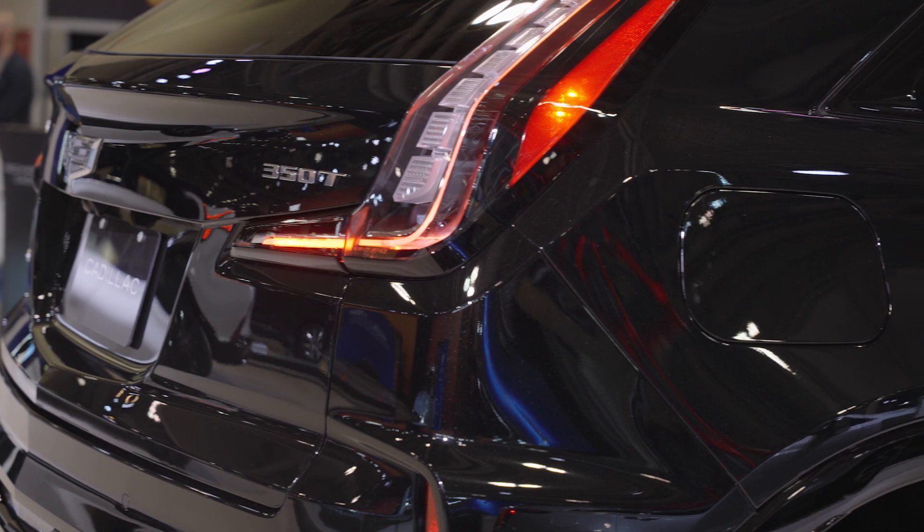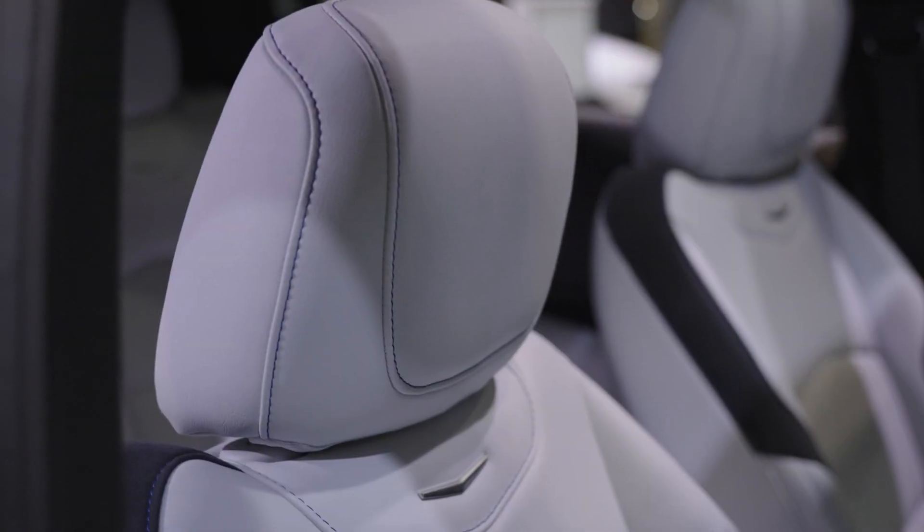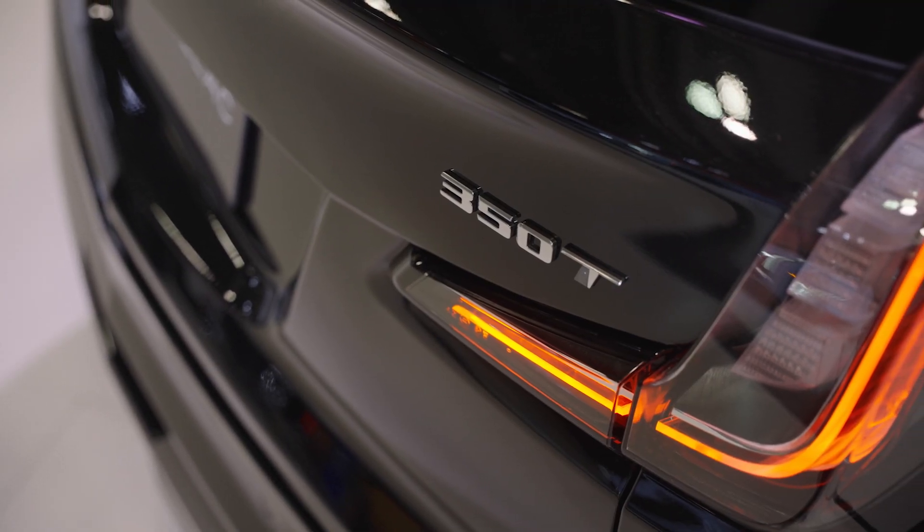The XT4 is perfect. It's a great mix of style, comfort, luxury, technology — all in an affordable price and a perfectly sized vehicle for the market.